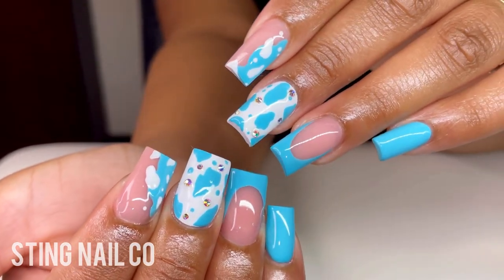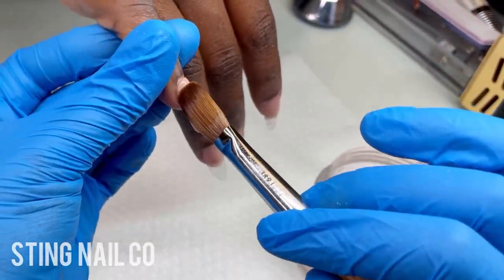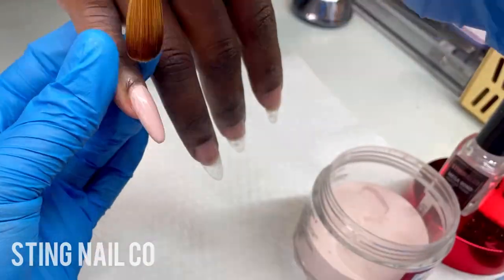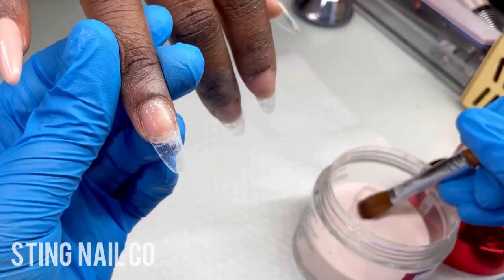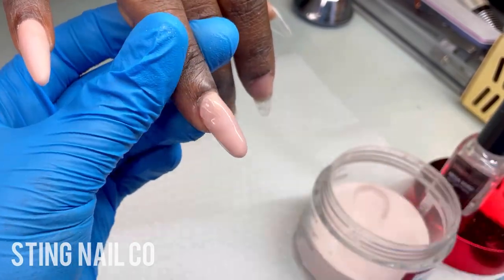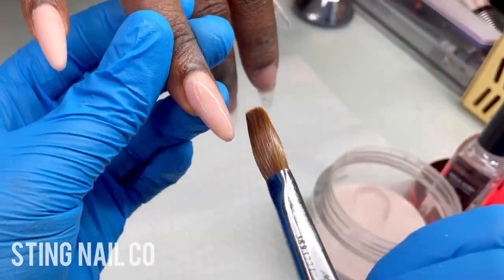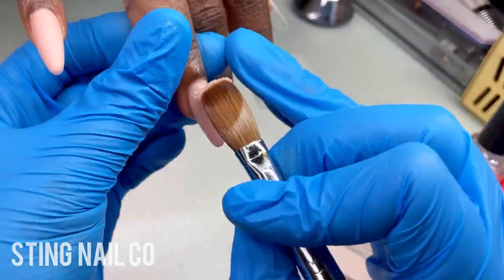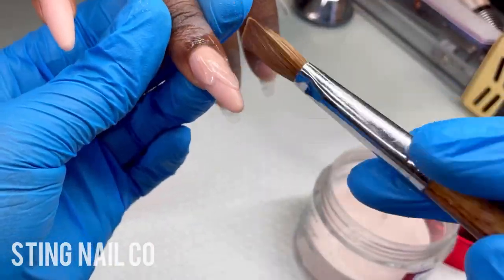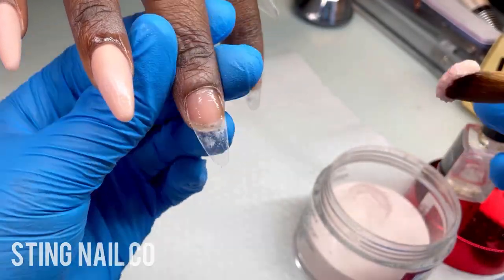So this is my last client of the day, and this was her first time with me as well. She was super sweet, very nice — I enjoyed speaking with her and meeting her. She told me this was her first time with a Black nail tech, so I'm glad I was able to give her that experience and make it a positive one. The color I'm using is Nude Panther by Not Polish, and I'm just applying that to all her nails. As you can see, we're doing a medium almond shape, and I'm doing a one to two bead method on most of her nails.